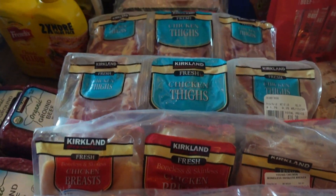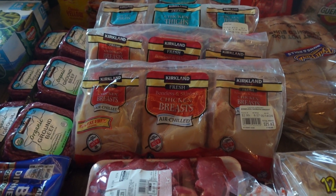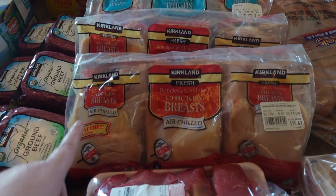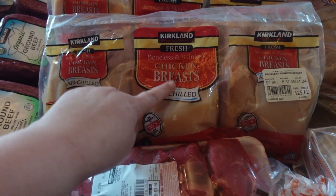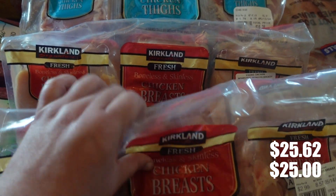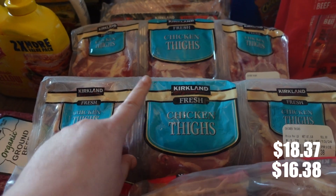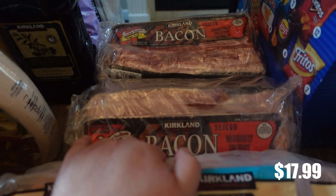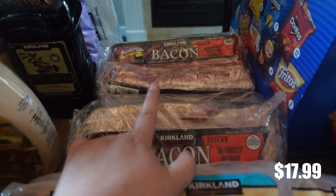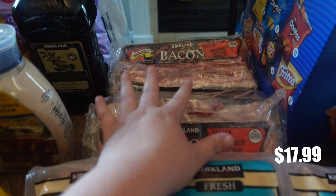I did want to stock up on a little bit more chicken. Last month I did buy a lot of chicken as well, but I'm really trying to stock up my deep freezer that I keep in my garage. So I did purchase two of these six-packs of boneless skinless chicken breast, and then two of these bone-in skin-on chicken thighs. And then I picked up two packs of bacon — basically each pack has four packs of bacon, so this is eight packs of bacon total.